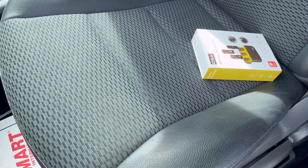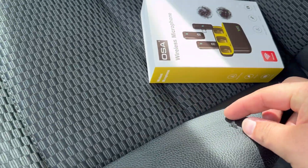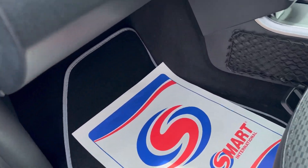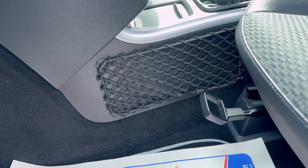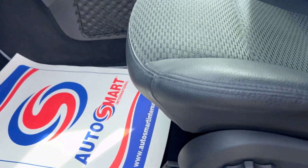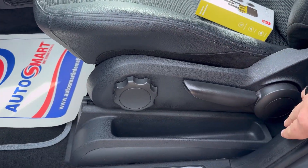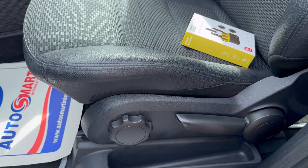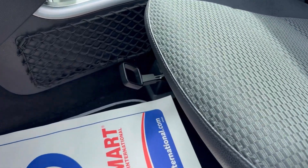The seats are in absolutely lovely condition with no tears or rips. You've got some additional storage for small items. This lever adjusts the front part of the seat height, this one adjusts the overall seat height, that adjusts the backrest, and that lever moves the seat back and forth.